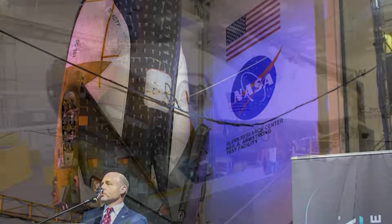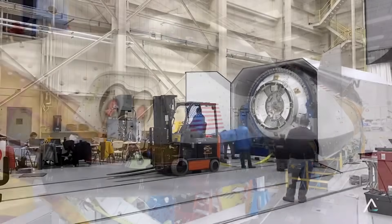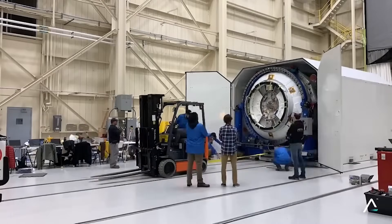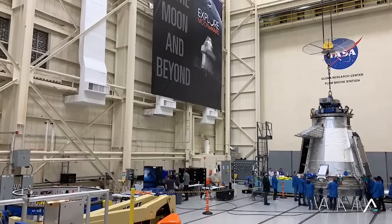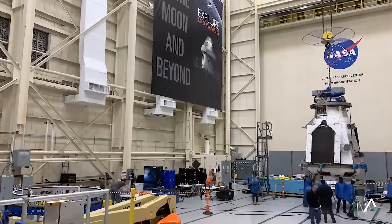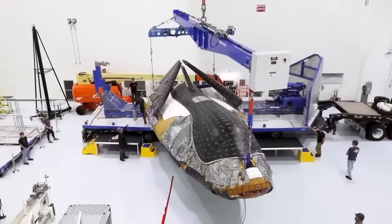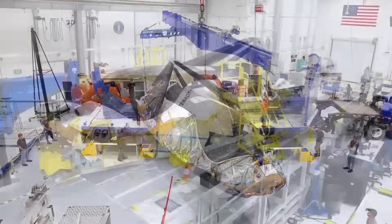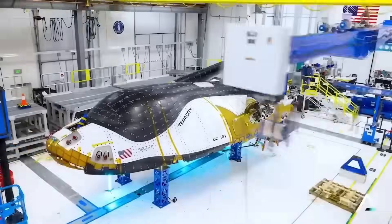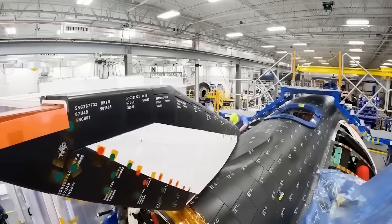After years of development, Tenacity completed final assembly in 2023 and was sent to NASA's Neil Armstrong Test Facility in Ohio for qualification testing. It went through acoustic, vibration, thermal vacuum, and electromagnetic compatibility tests, all of which are needed to ensure it survives launch, orbit, and re-entry. Dream Chaser passed those tests and was moved to Kennedy Space Center in Florida, where it's now waiting to be integrated with its launch rocket.